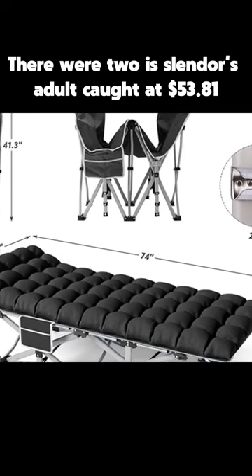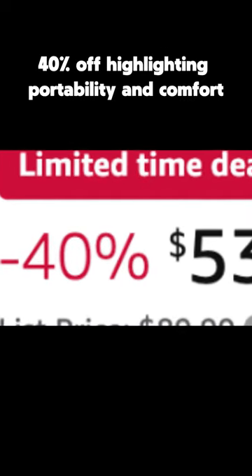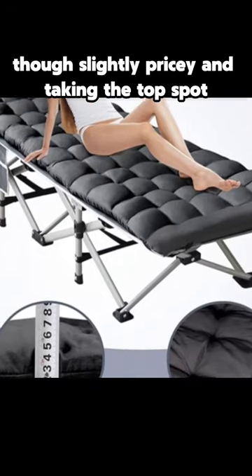Number two is Slendor's Adult Cot at $53.81, 40% off, highlighting portability and comfort, though slightly pricey. And taking the top spot,